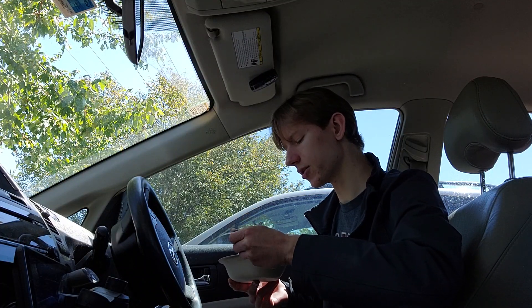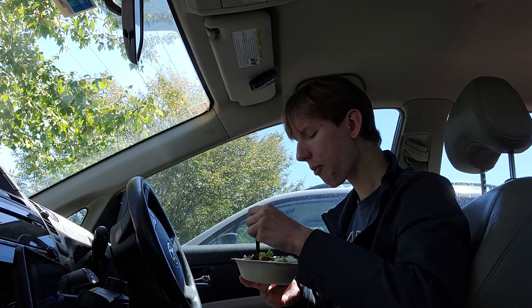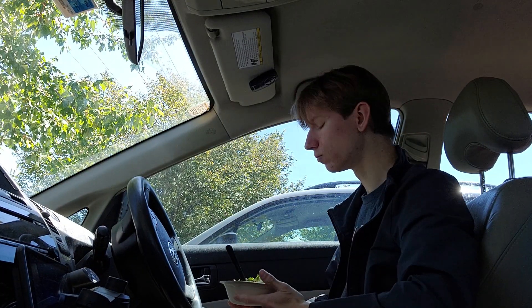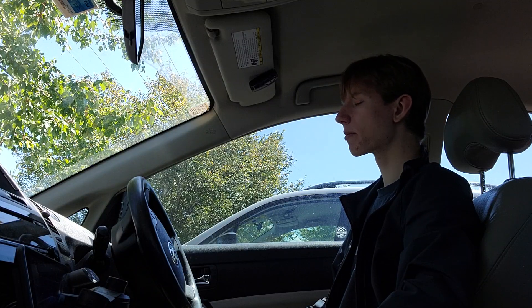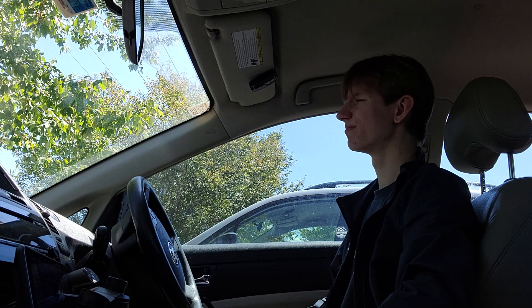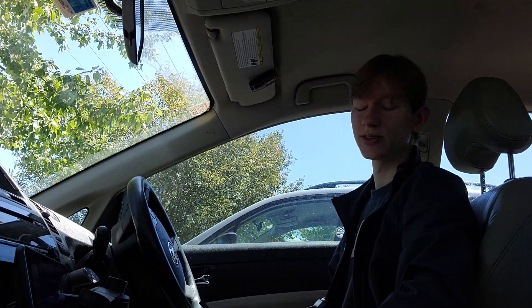Let's get a nice good bite of the chicken here. The chicken's okay — not bad, not great, kind of middle of the road. I'd give the chicken itself like a nine on a scale of two to thirteen.